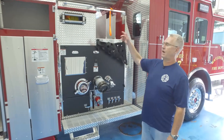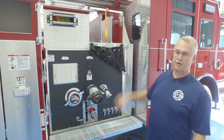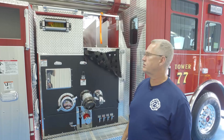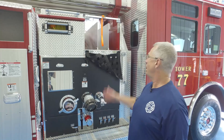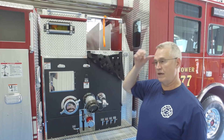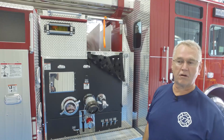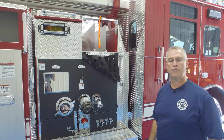We have a hydraulic generator on board with 200 feet of reeled cord — something we had on the other truck and felt was important. We also carry two crosslays for inch-and-three-quarter hose, and one 2.5-inch crosslay holding 200 feet of crosslay hose.